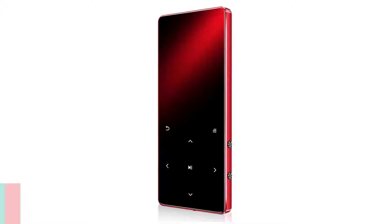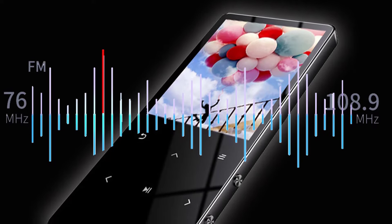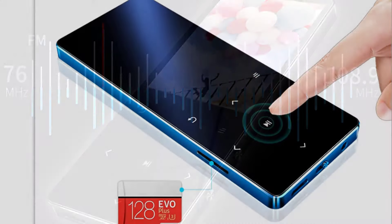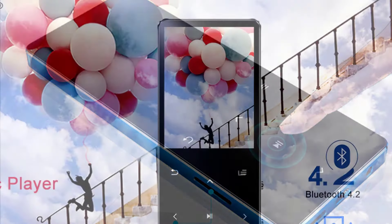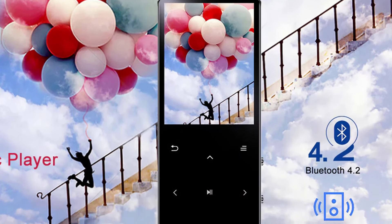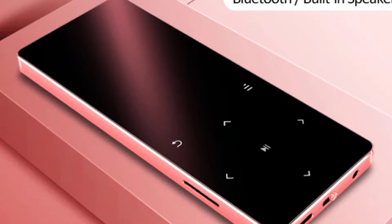Number one: REDANT X7 MP4 Player. The REDANT MP4 player is a multi-function digital media player that can connect via Bluetooth to your cell phone or other smart devices, as well as to your home speaker system. It allows you to play music, watch a movie, read an eBook, and much more. It features a large display for easy viewing of media content, a built-in speaker, and FM radio. You can also record your favorite songs by connecting it to your computer. The REDANT supports various file formats and is made with a shockproof hard drive for durability.